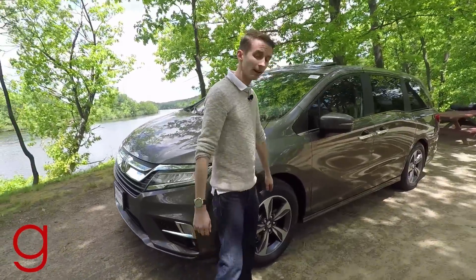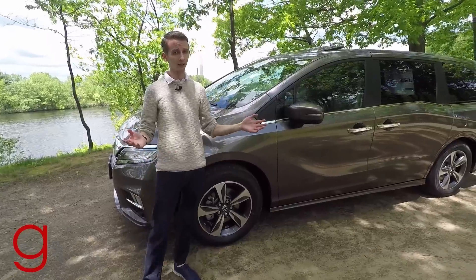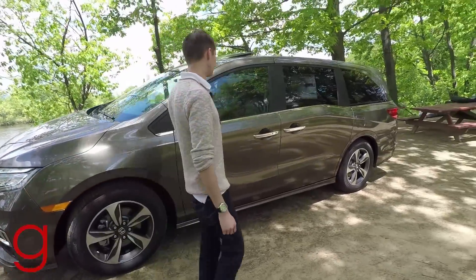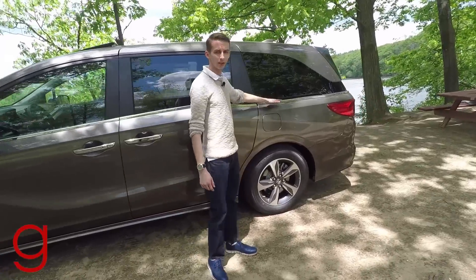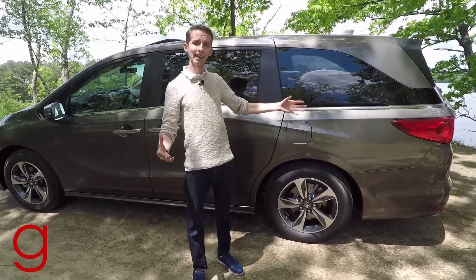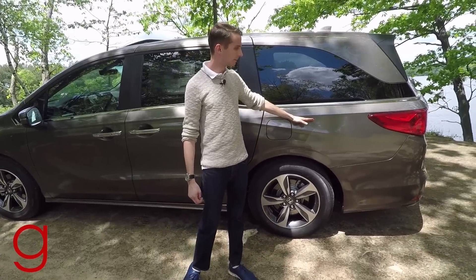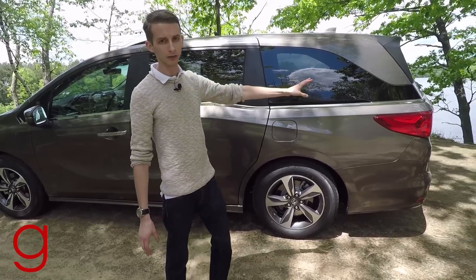Going down the side, standard on every Odyssey now is at least 18-inch alloys, up to 19s on the new Elite. We have turn signal mirrors, and this nice flowing lightning bolt design has been redesigned to now include the track for the sliding doors — so it's hidden instead of being lower, which really opens up the whole side of the van and makes it look more cohesive and flowing.